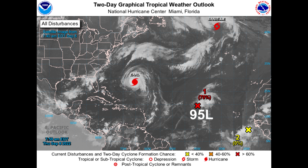Then we have 95L out here, with a 70% chance of development, and really any more increase in organization with this system and it'll become our next depression.